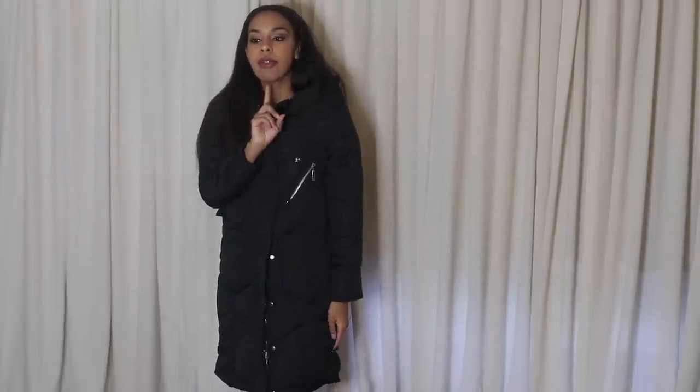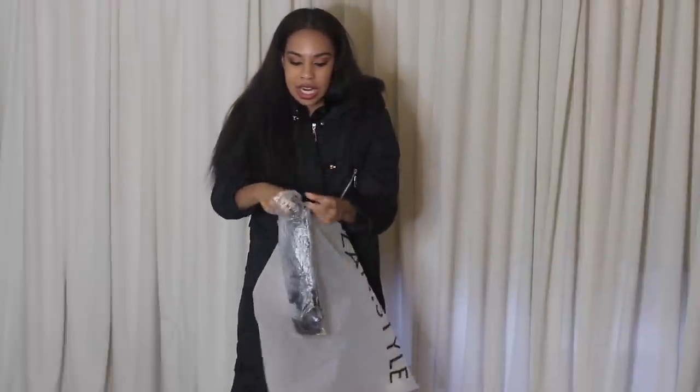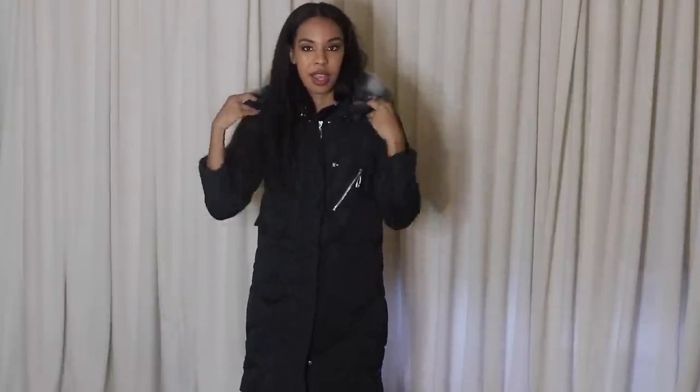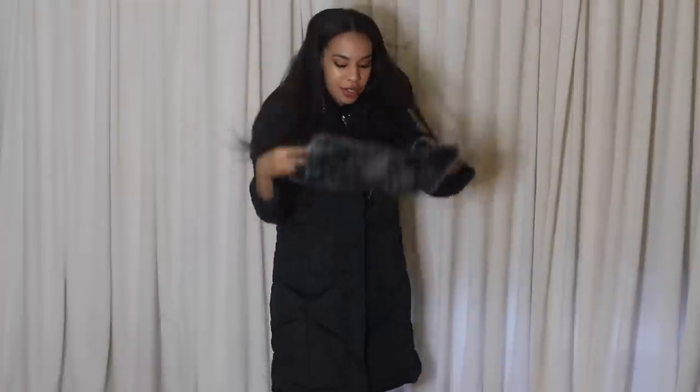This coat comes in medium and large — they didn't have a small — but it fits like a size small or medium, so definitely size up on this site. It also has a detachable fake fur collar that just snaps on. You put it right on your coat collar and oh, this is cute! This is a really really good quality coat.